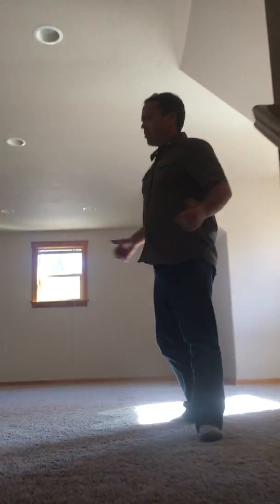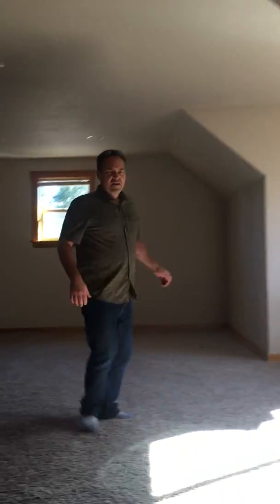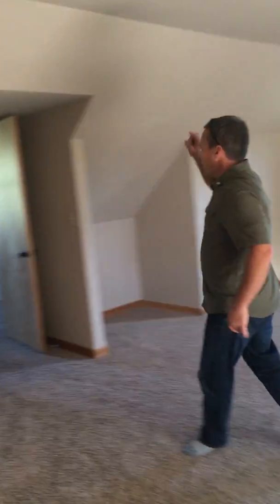We're above the garage — bonus room. Wait a minute, not just one bonus room, two bonus rooms, giving you five bedrooms in this place. This place is humongous. Follow me out the front door real quick and I'll show you the front.